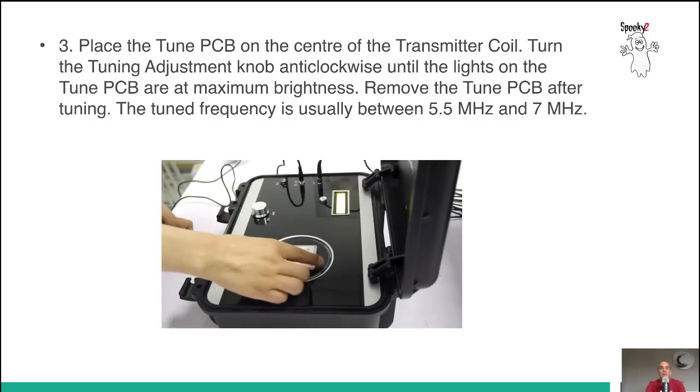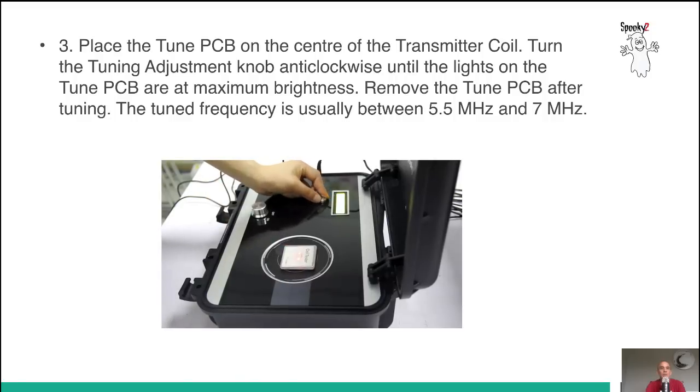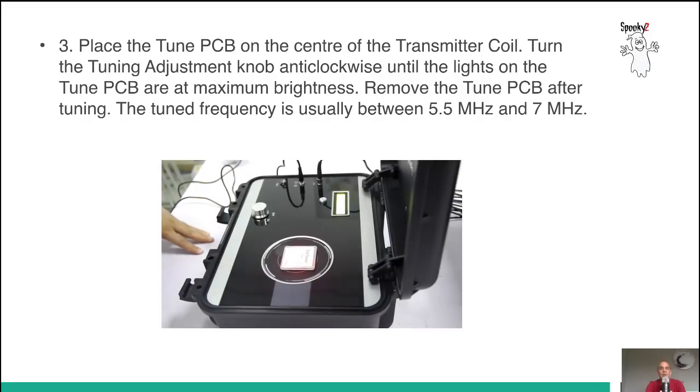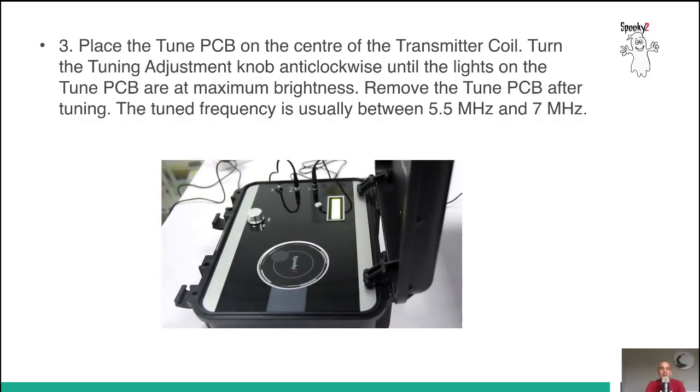The third method is to place the tuning PCB in the center of the coil. Once again, you turn the tuning adjustment knob anticlockwise until the lights on the tuning PCB are at maximum brightness. Always remember to remove the tuning PCB after tuning. The tuned frequency is usually between 5.5 and 7 MHz.